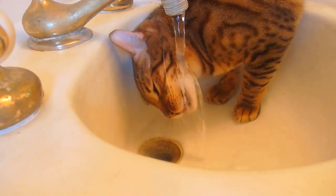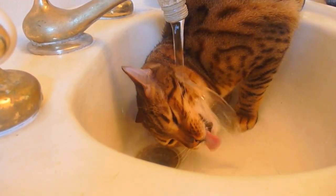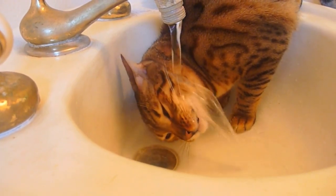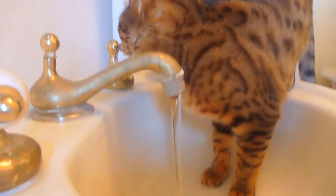Providing them with a pet water fountain instead of a water bowl will encourage them to consume more water. Another tip is to place their water fountain away from their food bowl, since cats don't like to eat their prey near water as it can contaminate it.